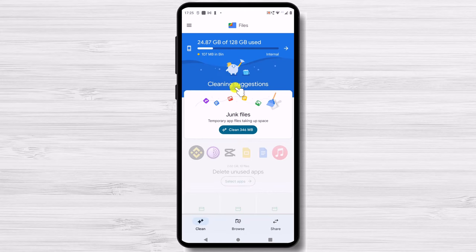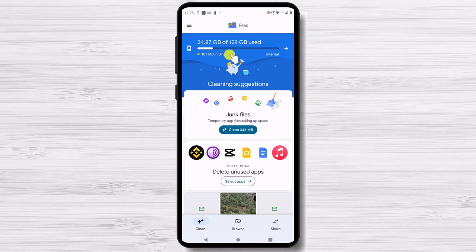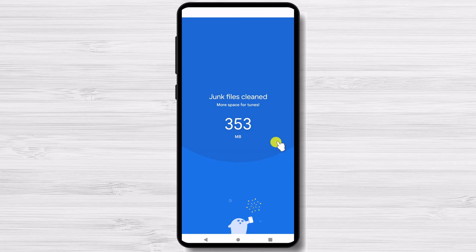Also in Storage, tap on the Free Up Space button. You'll be moved to Google's Files app, specifically to its Clean feature, which offers suggestions on how to free up space by getting rid of junk files, deleted screenshots, large photos, backed up media, and unused apps. There may be other suggestions as well.